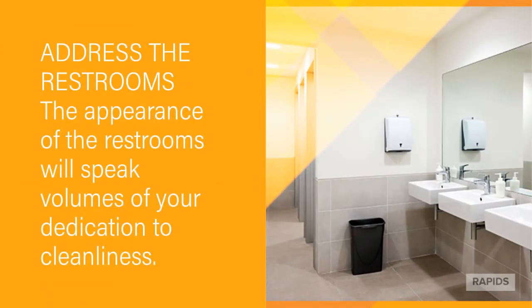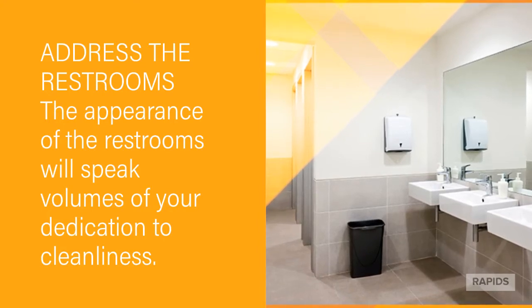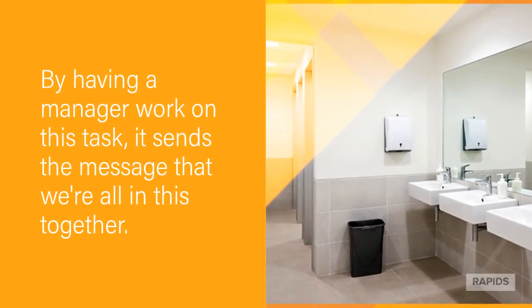Address the restrooms. The appearance of the restrooms will speak volumes of your dedication to cleanliness. And by having a manager work on this, it sends the message that we're all in this together.